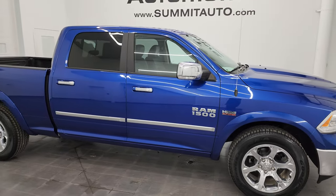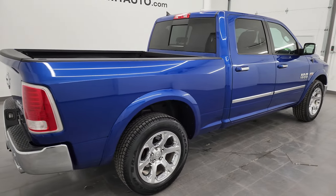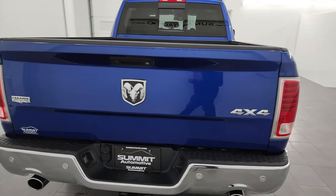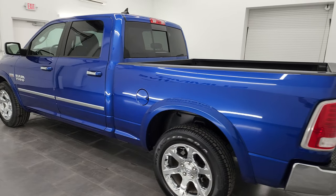Hey, this is Brett and this 2017 Ram 1500 Crew Cab 6-foot 4-inch short box Laramie is stock number 14331ZA. I am here at Summit Automotive in Fond du Lac, Wisconsin, your new and used light duty truck and Ram headquarters.